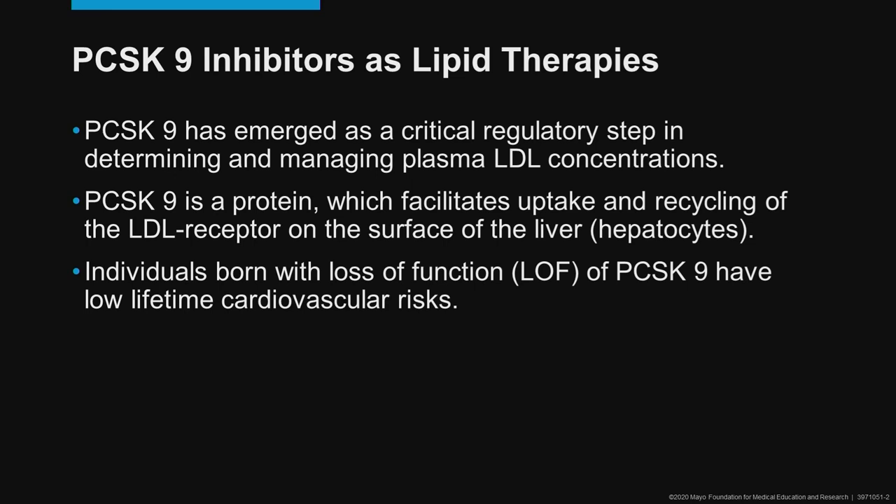Individuals, for example, who were born with a loss of function of PCSK9 have much greater numbers of LDL clearance receptors on their hepatocytes, and as a function have very low cholesterol and very low lifetime cardiovascular risks.